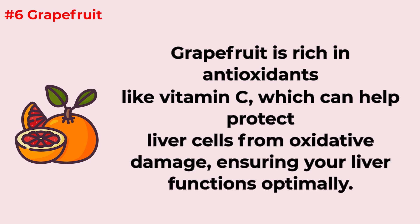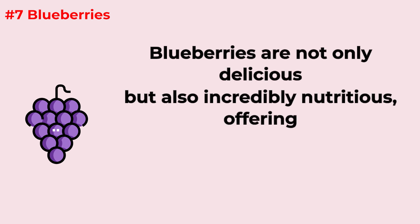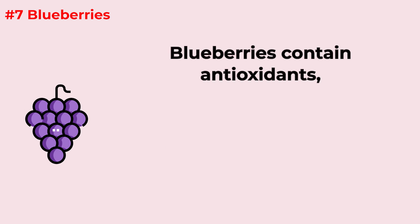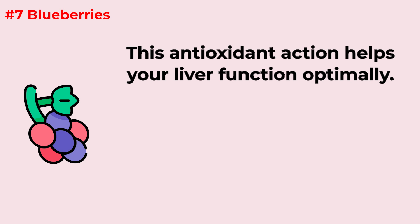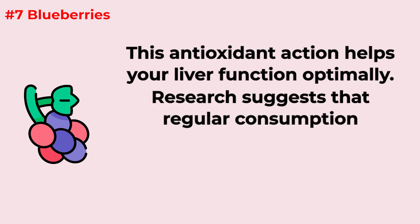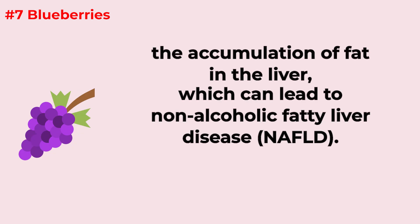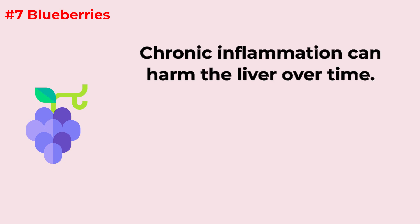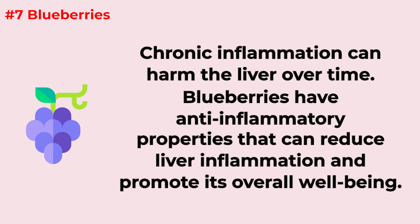Blueberries are not only delicious but also incredibly nutritious, offering several advantages for your liver. They contain antioxidants, particularly anthocyanins, which protect liver cells from oxidative damage and help your liver function optimally. Research suggests that regular consumption of blueberries may help reduce the accumulation of fat in the liver, which can lead to non-alcoholic fatty liver disease. Blueberries also have anti-inflammatory properties that can reduce liver inflammation and promote overall liver well-being.